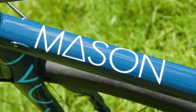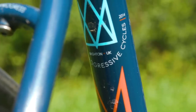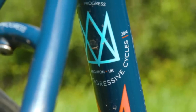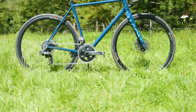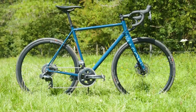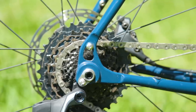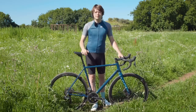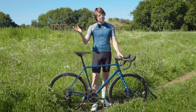Mason is based in Brighton on the south coast of the UK and is headed up by Dom Mason, who is approaching two decades of experience in the bike industry after a successful and long stint at Kinesis Bikes. As a brand, Mason lives by its hashtag fast, fire and four-season design philosophies — producing bikes which are designed to be ridden for long distances, efficiently and suitable for all seasons.